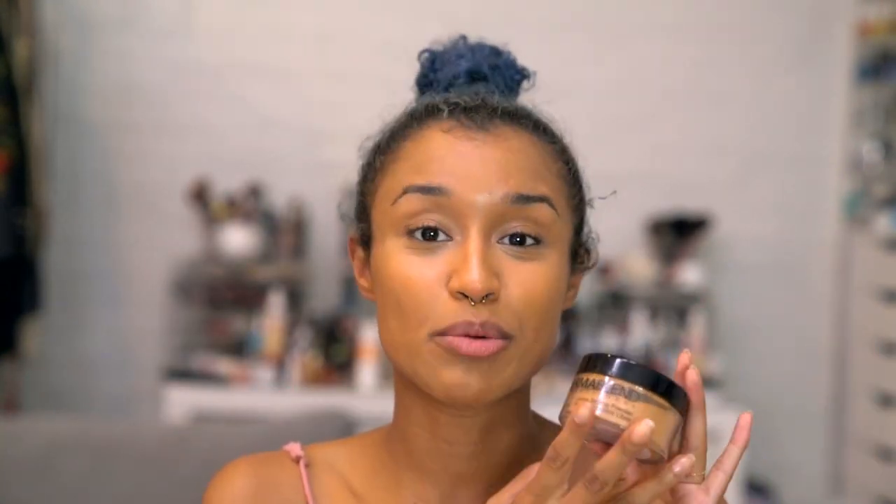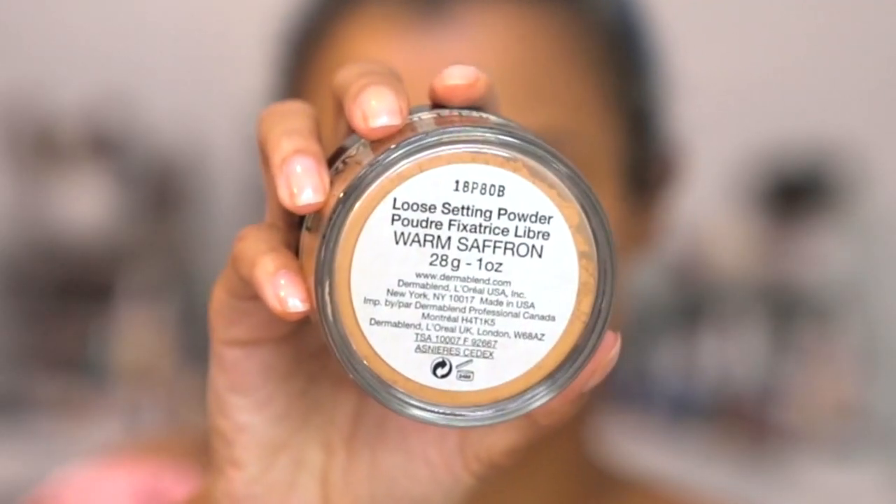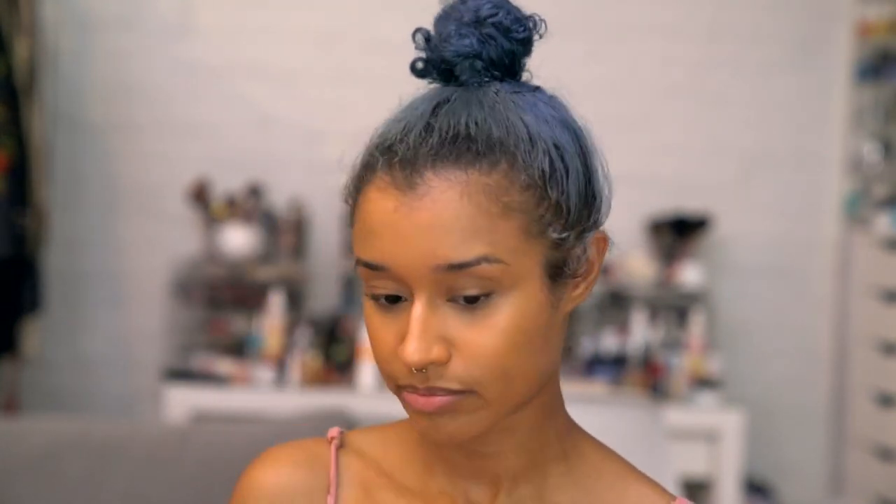Next, I'm using the Dermablend Loose Setting Powder. The reason this isn't in my makeup bag is because the white translucent one was in there. I wasn't sure if this would be the right color for me, but it is — it's in Warm Saffron. I like it because it's very easy to use, the pieces are really small, and it definitely helps with shine. I'm using my e.l.f. Complexion brush, because this brush has been through everything with me and never disappoints.